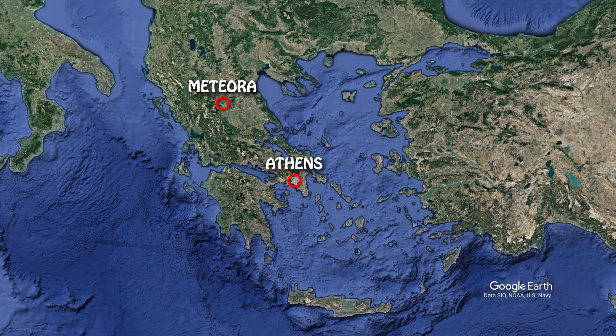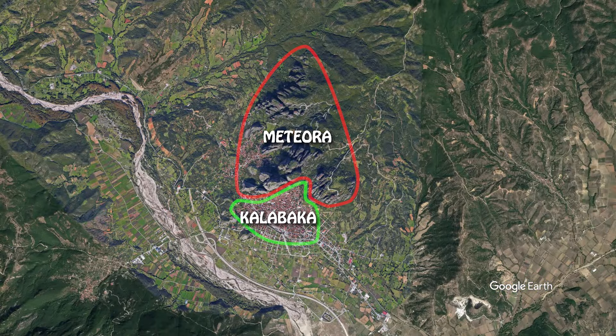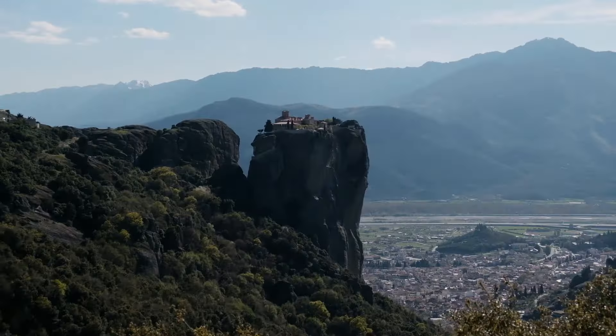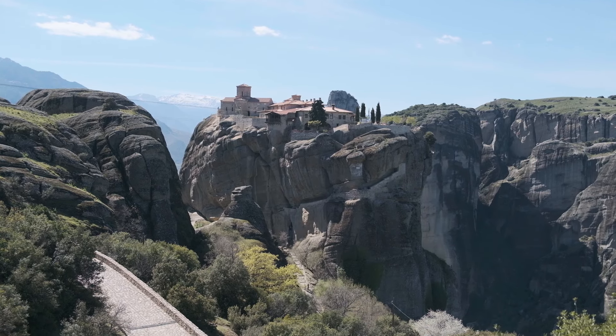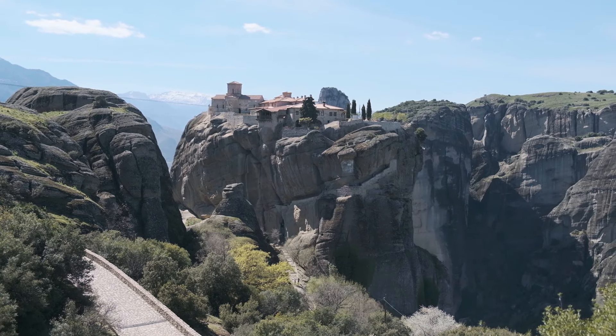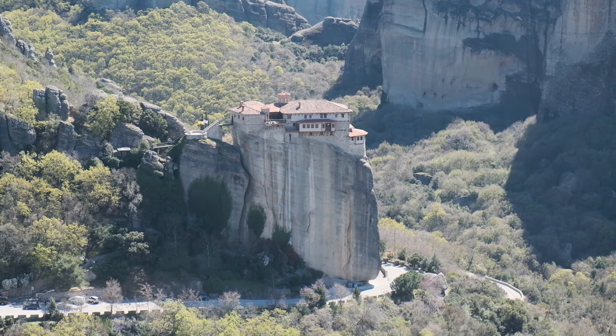Meteora is a small area located in northern Greece, four and a half hours away from Athens, next to the city of Kalabaka. It's famous for its monasteries built on top of these crazy rock formations. Meteoron in Greek means something like 'suspended in the air,' and when you look at these monasteries, I think it's a pretty accurate description.